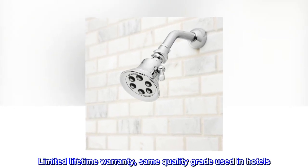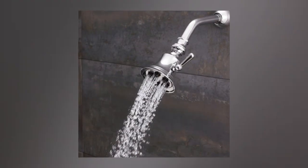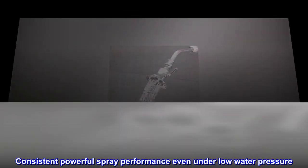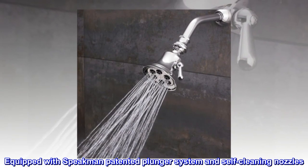Limited lifetime warranty. Same quality grade used in hotels. Consistent powerful spray performance even under low water pressure. Equipped with Speakman patented plunger system and self-cleaning nozzles.